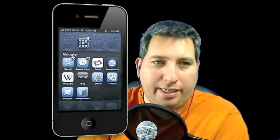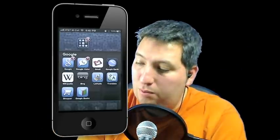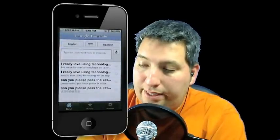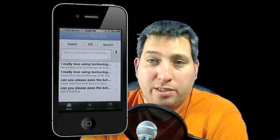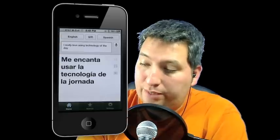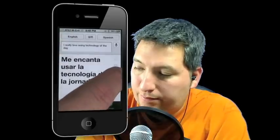Here you'll see my screen. I've created a folder called 'Google' with a bunch of Google apps. I also have Bing and Wikipedia, since I clumped everything together as a search option. One of the things that just came out today was Translate. What's cool is that Translate allows you to speak into the phone and translate it to a different language. I did a search — I said 'I really love using technology of the day' — and it didn't do a perfect interpretation, but it was really cool. Let me see if I can play the audio loud enough.